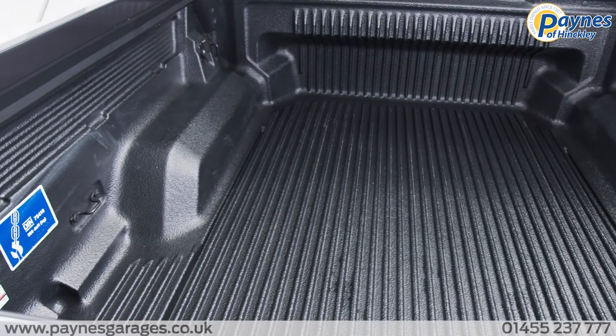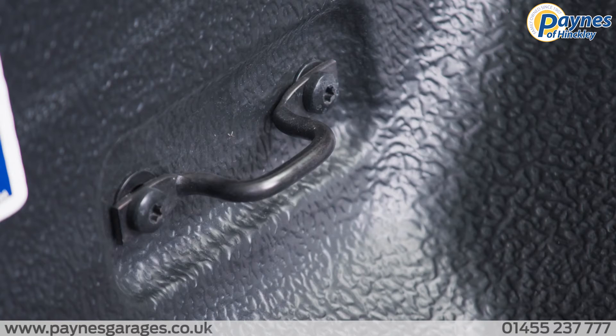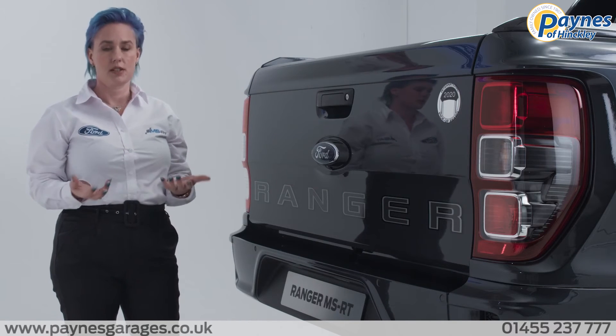It also comes with a cargo box power point, load box tie down hooks, a power locking easy lift tailgate and also has the option of a power roller shutter.